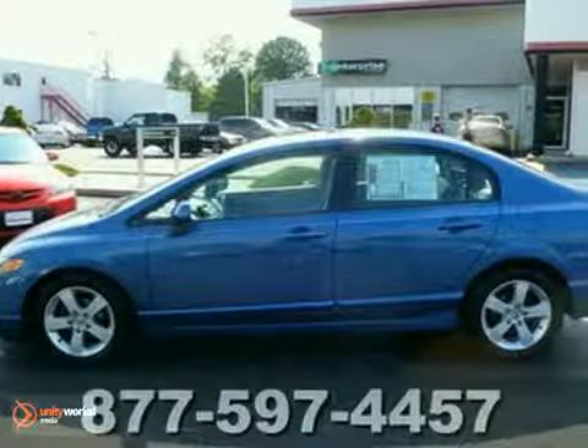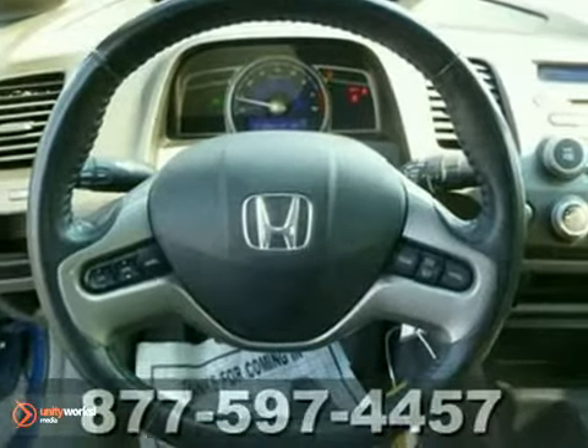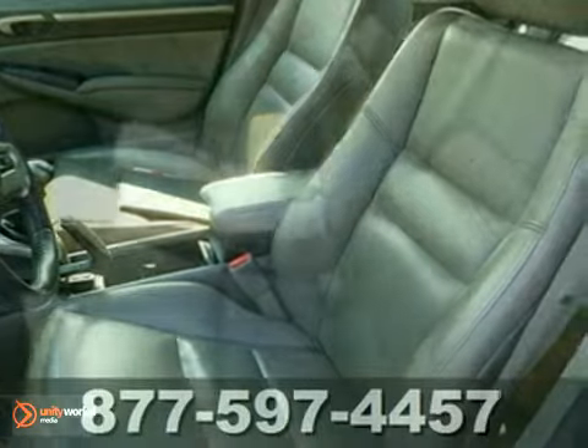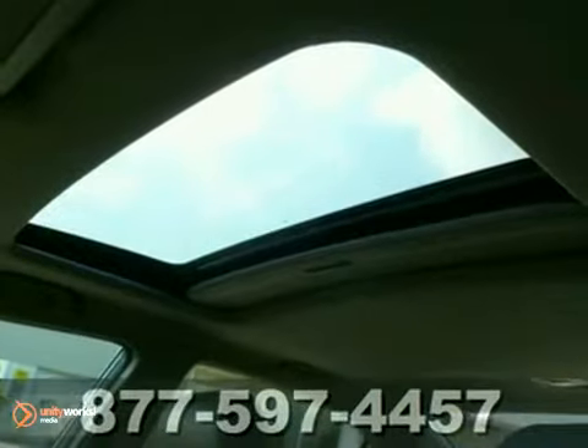Treat yourself to the added luxury of leather seating. The moonroof is your ticket to an extra sensory driving experience. Create the perfect mix for that special drive, then plug your MP3 player into the auxiliary input jack.